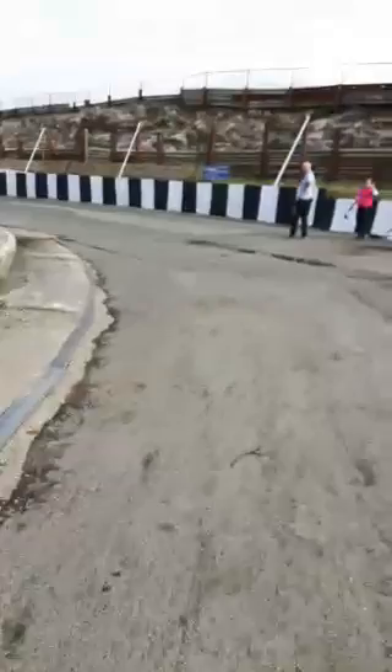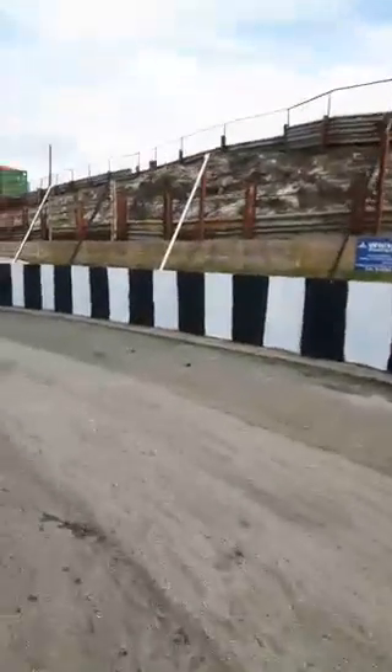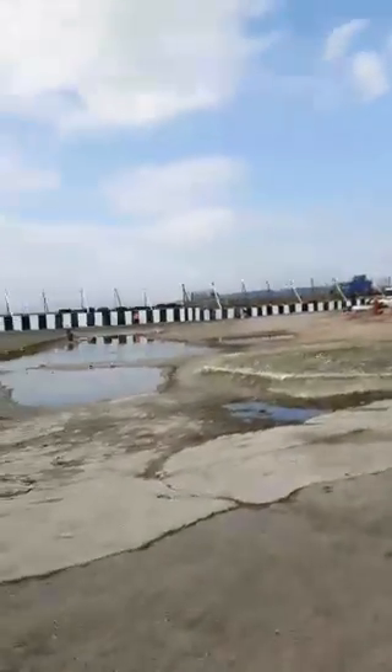Right then, so as you remember earlier on I did a live video showing the track before we'd started doing it. This is another live video, but this time it's nearly done. As you can see, black and white - even the stanchions have been done as well. Loads of people have turned up today, which is good to see. You can see them dotted around the track, all these people helping.